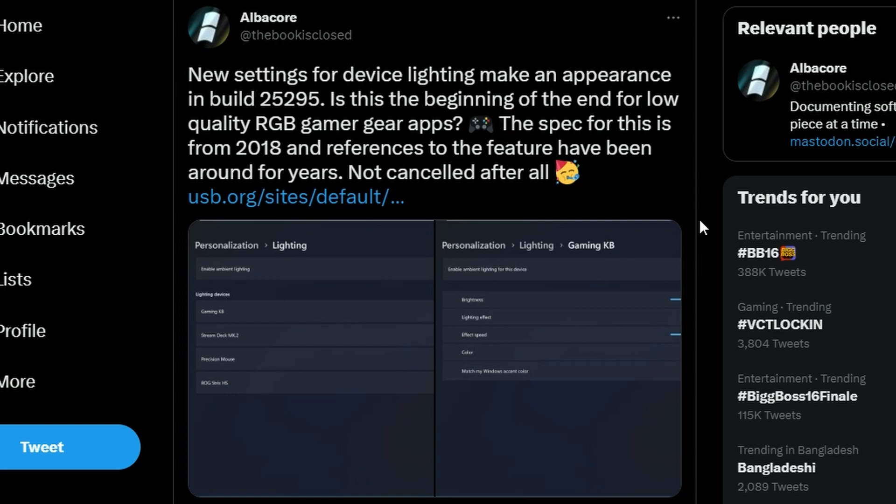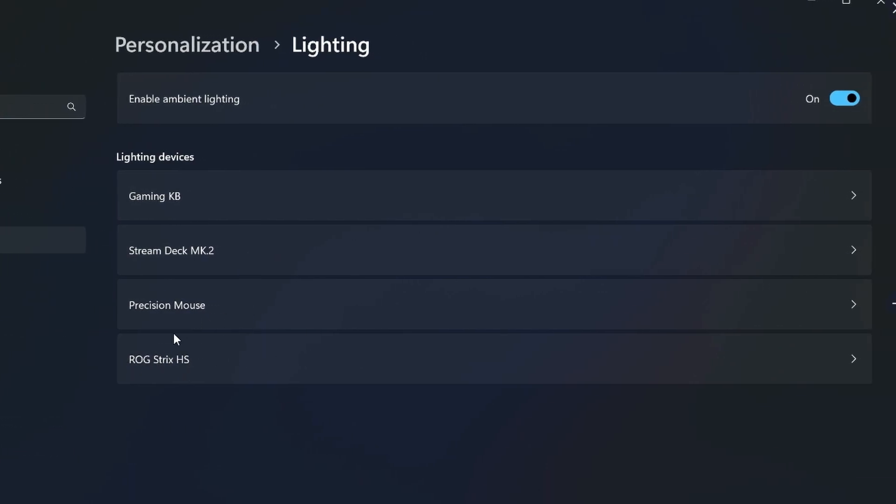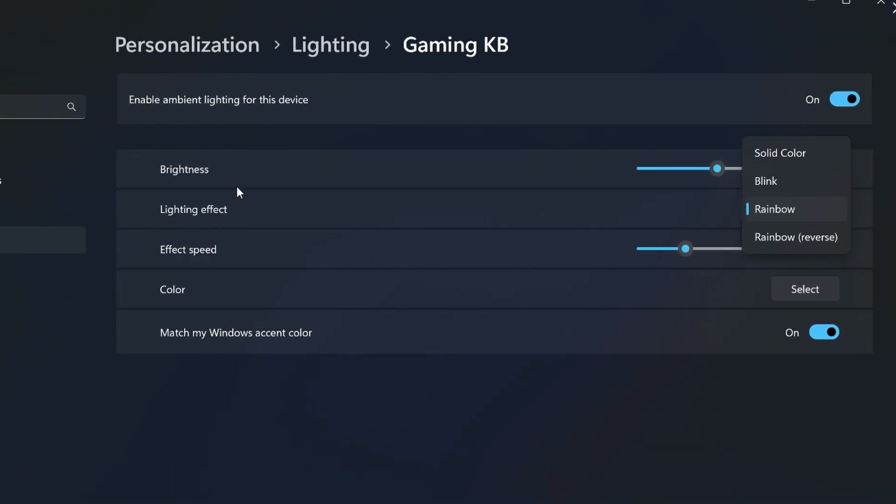Next up, there's a new settings panel for device lighting in Windows 11 — and you wouldn't require any third-party software. Looking at the utility, under personalization there is a 'Lighting' section. In lighting you have options for gaming keyboard, Steam Deck, Precision Mouse, and RG Strix. It appears the user is using devices that have RGB lighting control available. Windows 11 now lets you customize brightness, lighting effects like breathing or rainbow, effect speed, and color — things you normally get from third-party software.